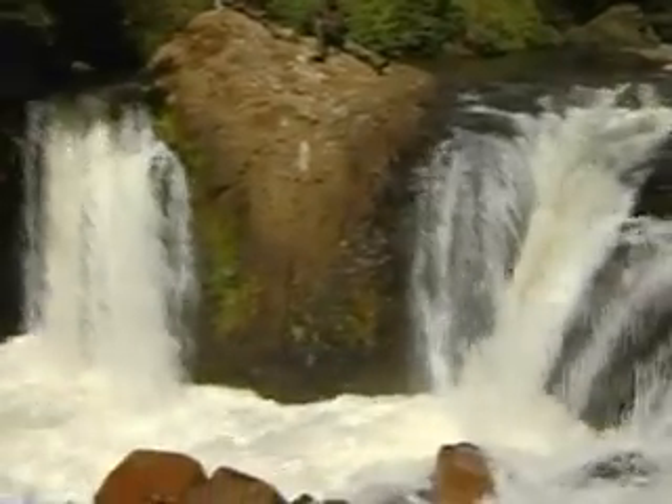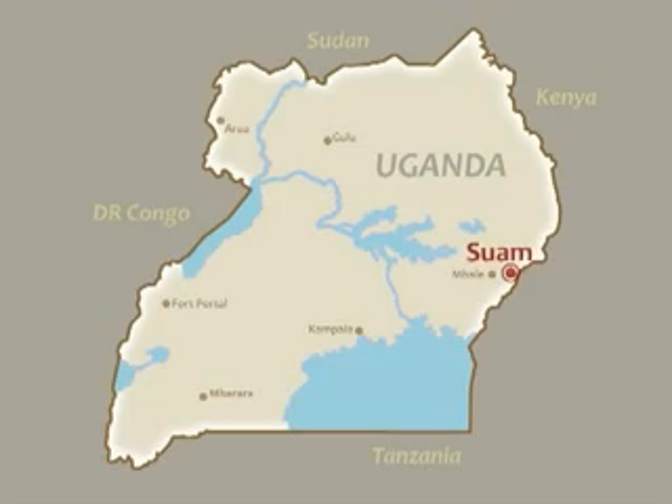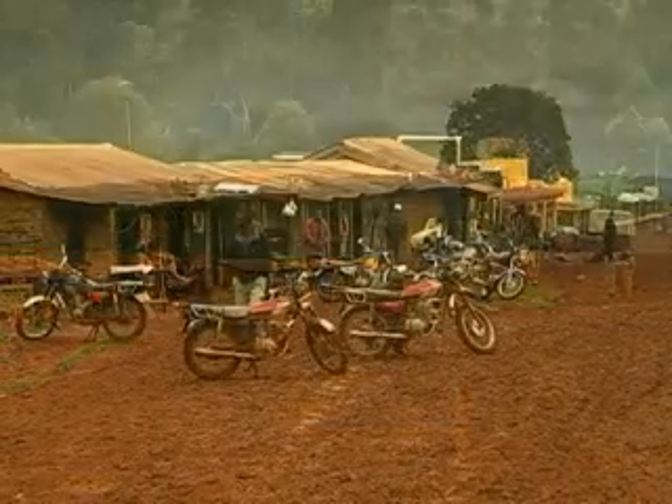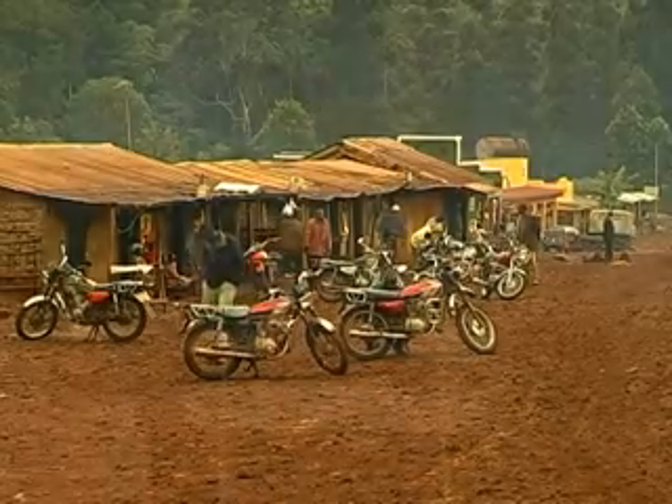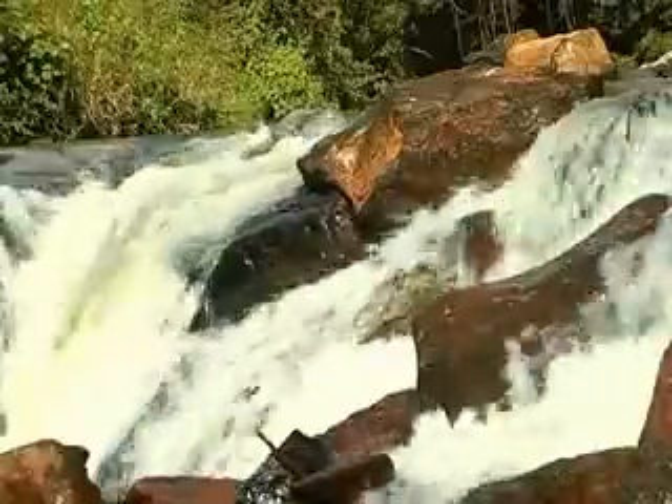The micro hydropower scheme in SWAM is situated on the slopes of Mount Elgon, bordering Kenya. The SWAM project is a community initiative supported by the German Development Corporation through GIZ and the Rural Electrification Agency.